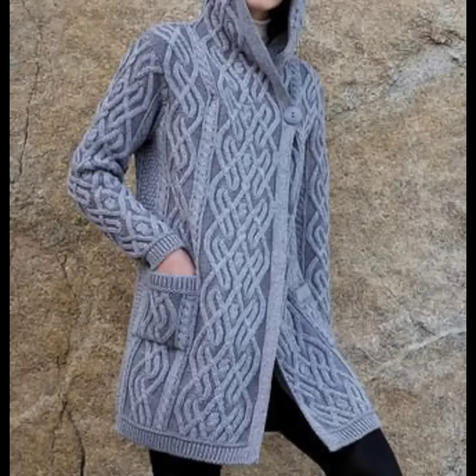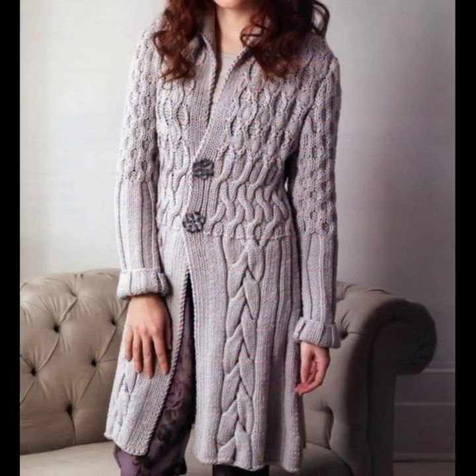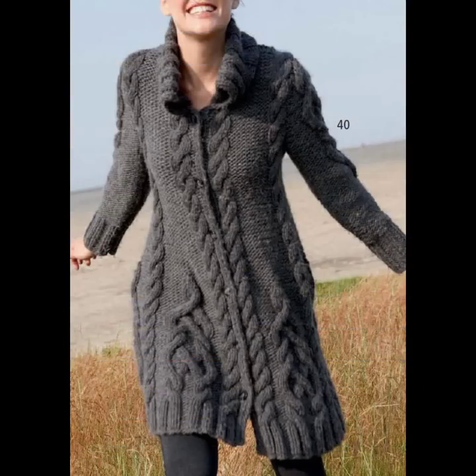Welcome back to my YouTube channel, my fashion studio. How are you, friends? I hope you are fine. Now I am presenting you the most beautiful, most stylish women's long sweaters and cardigans with decorative designs in different styles.